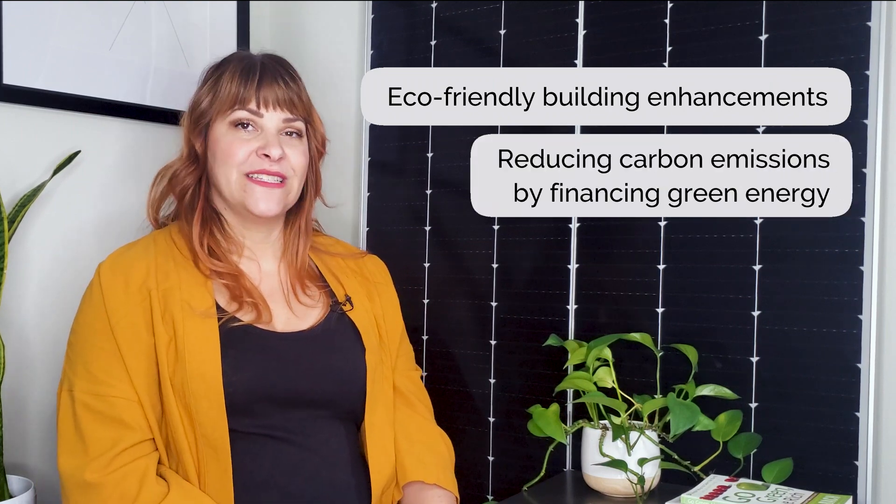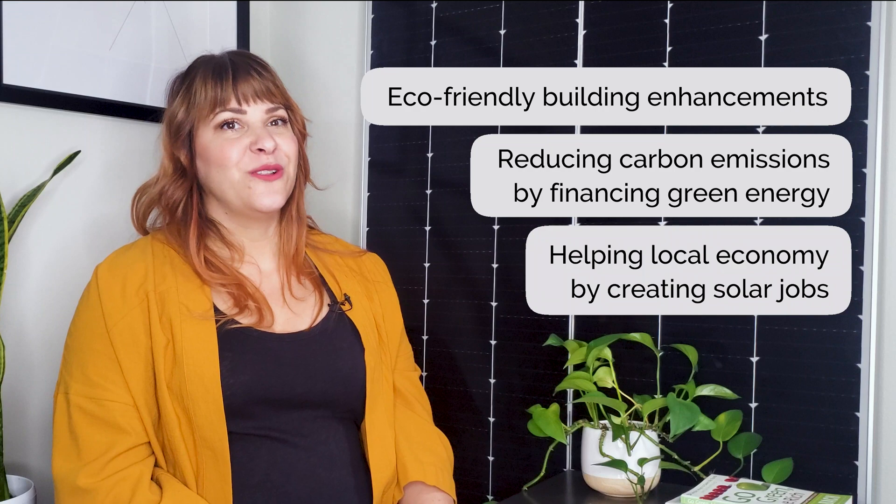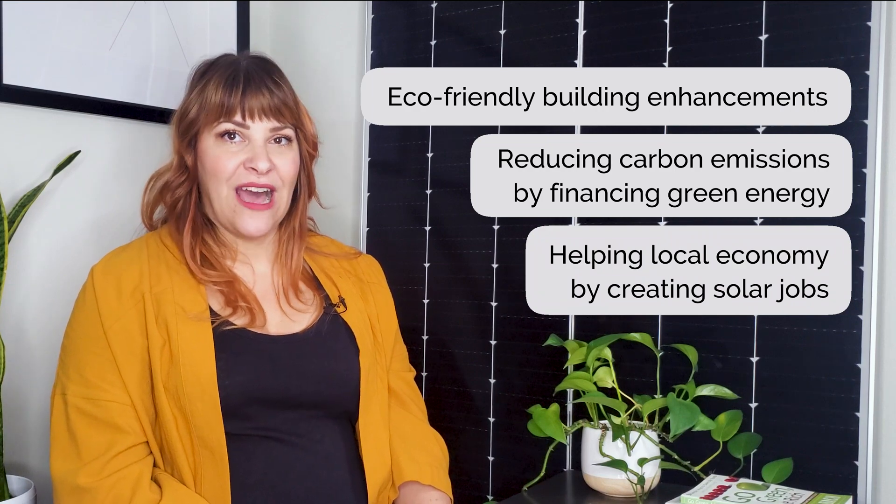Some examples of public good improvements are eco-friendly building enhancements, reducing carbon emissions by financing green energy, and helping the local economy by creating solar jobs — essentially anything that contributes to a greener future. Now that we've covered the history of PACE Loans, we'll dive deeper into the specifics of solar energy PACE Loans.